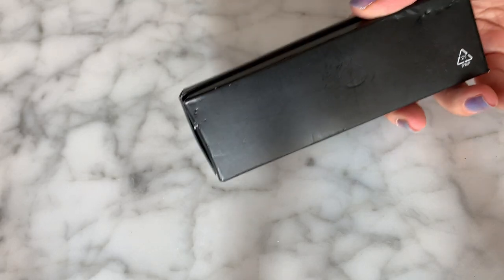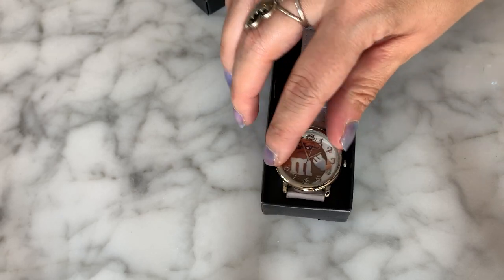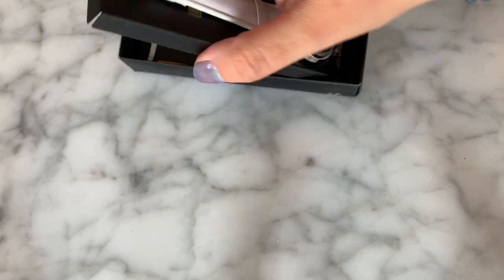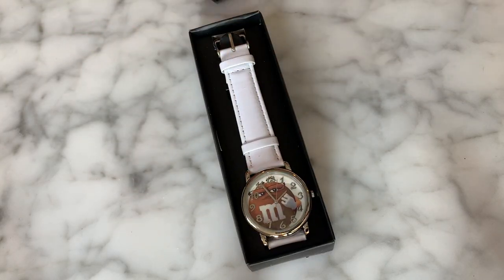Right on top there is this black box, and inside we have what looks to be a brand new M&M watch. I'll just pop this out — this almost looks like an Avon box. Yeah, called it — that is Avon. So we have a little M&M chocolate M&M watch in white leather with a silver-tone face. Very cute, and it is from Avon.